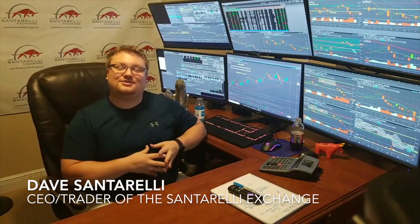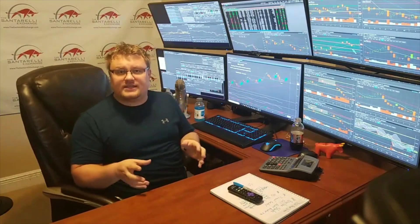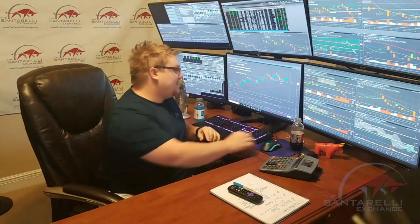Good morning, guys — Dave Santorelli from the Santorelli Trading Exchange. Just wanted to do a quick pre-market recap on what we're watching. Last night I did a live video talking about Home Depot and Lowe's ahead of Hurricane Michael. Hurricane Michael has since turned into a category four hurricane — worst case scenario for the Florida panhandle area, striking near Tallahassee and Panama City at 140 miles an hour, with landfall expected between 12 and 3 p.m.